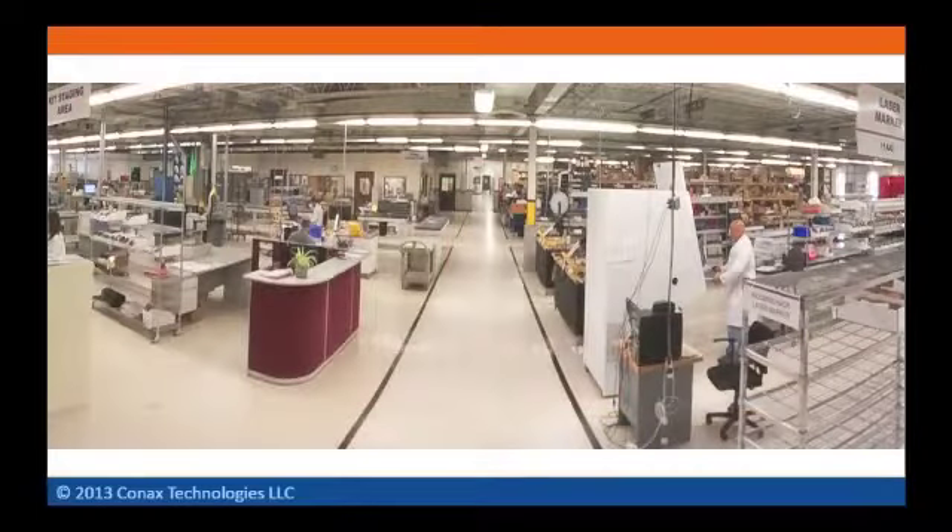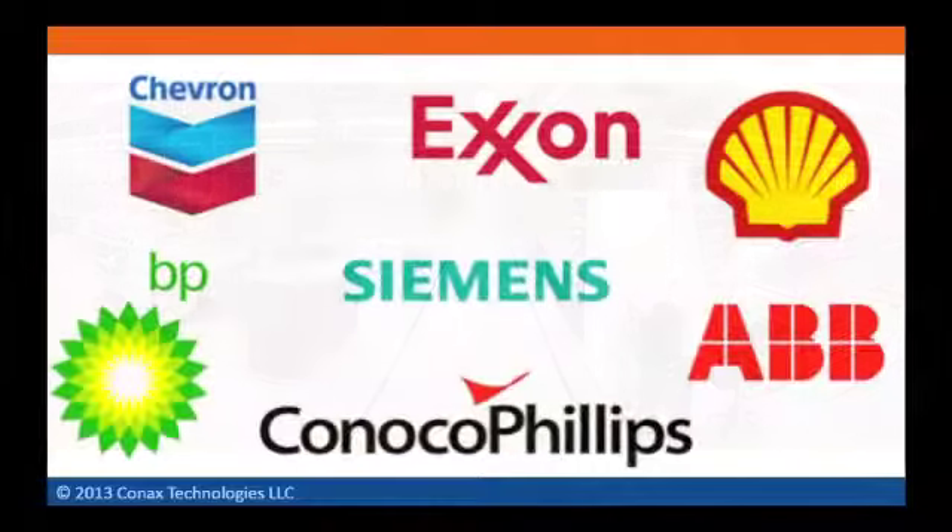Connex has an extensive production facility located in Buffalo, NY, where sample probes are machined, assembled, and tested. We have over 60 years of experience selling to major oil and gas corporations worldwide.